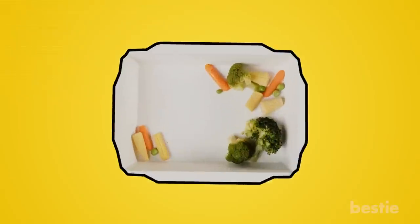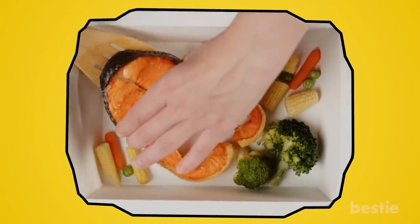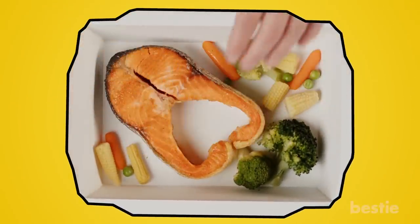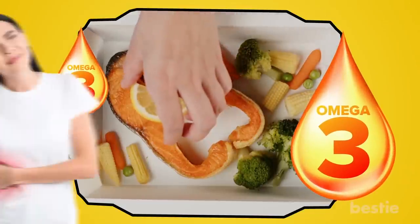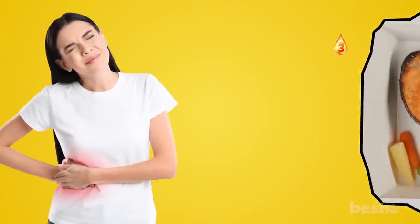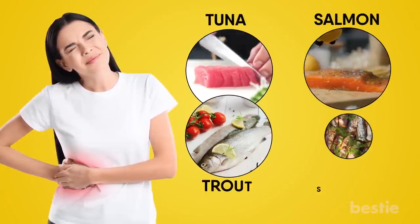Go Fishing. When was the last time you had some good fish? It may not be your first choice, but fish can do a lot for you in the liver department. Fish is packed with something called omega-3 fatty acids, which fight inflammation and stop your liver from collecting too much fat. The best types of fish for dealing with liver disease are tuna, salmon, trout, and sardines.